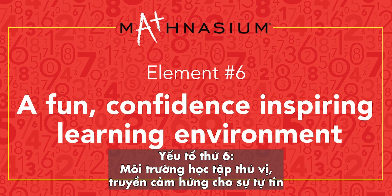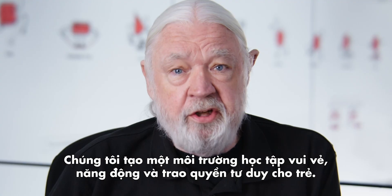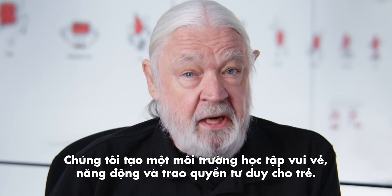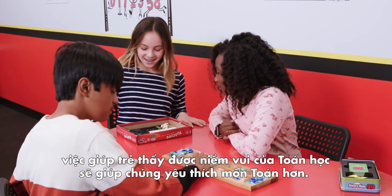And finally, element number six: a fun, confidence-inspiring learning environment. We created a learning environment that is fun, dynamic, and empowering. Our experience has repeatedly proven that keeping math fun for kids keeps them engaged.